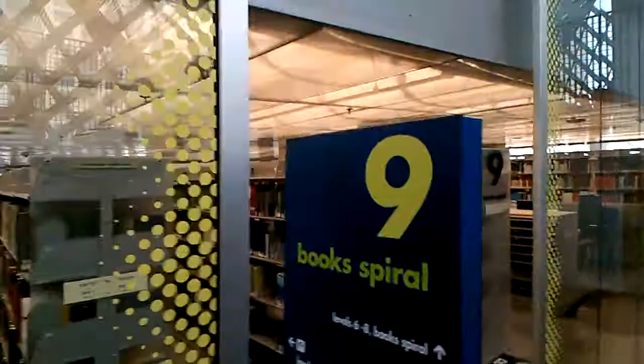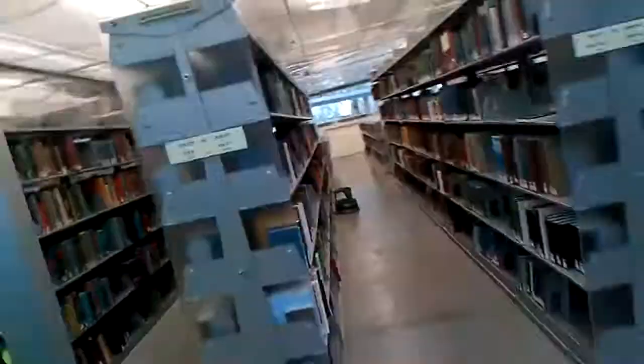Stairs. Now we're on the 9th floor. Books. Spiral. History. Maps. Genealogy. Biography. I feel like you get really lost in here. More books. More computer and reading room.